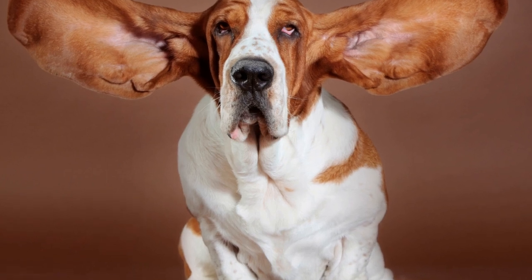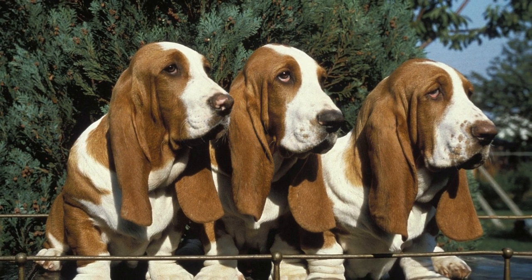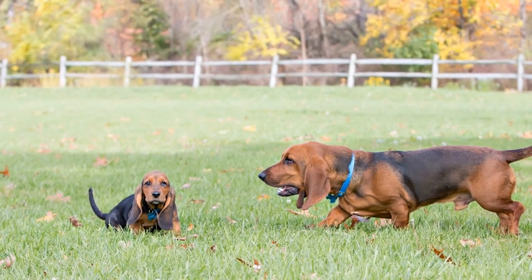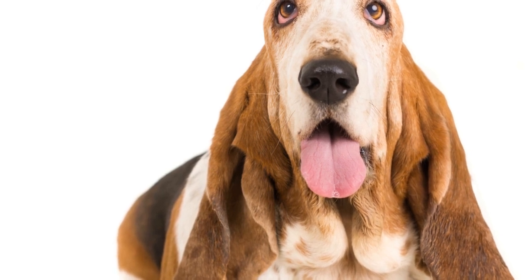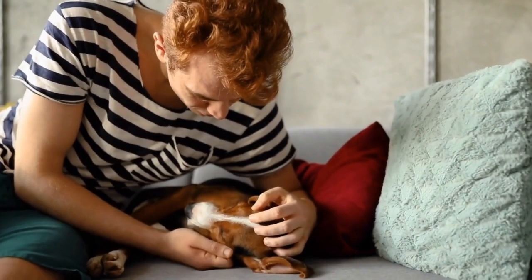Basset Hound vs. Allergies: What You Need to Know. If you're a dog lover, you may have heard about the adorable and affectionate Basset Hound. With their floppy ears, droopy eyes, and long bodies, these dogs have captured the hearts of many. However, if you or someone in your family suffers from allergies, you might be wondering if a Basset Hound is the right pet for you. In this article, we will explore the Basset Hound breed and its compatibility with allergies.